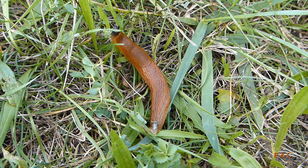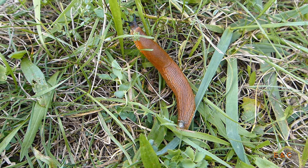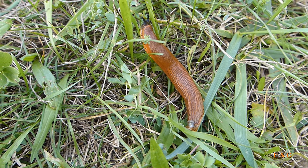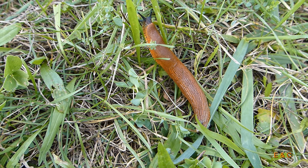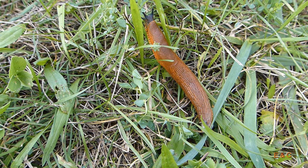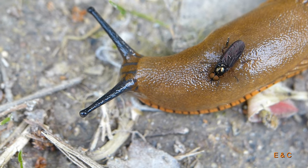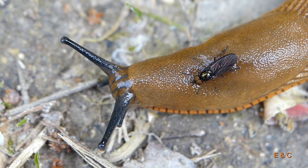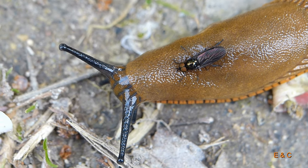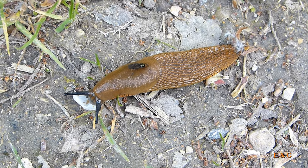Die grosse Wegschnecke – oder Kellerschnecke. Es gibt sie in ganz verschiedenen Farben: braun, schwarz, rauchrot. Und sie dient als Ober, wie man hier sieht.